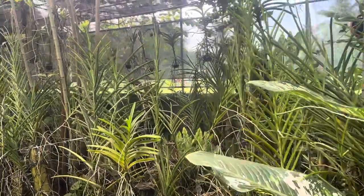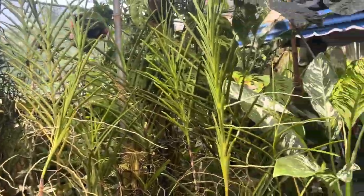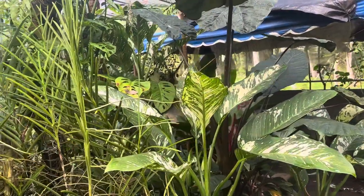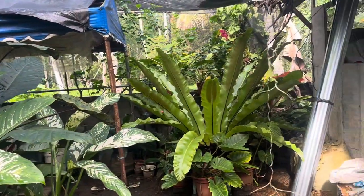Good morning everyone, this is Ducdil once again and welcome to Il Paraiso. This time we will have another update of my philodendrons here at Il Paraiso, and we will try to identify these philodendrons.